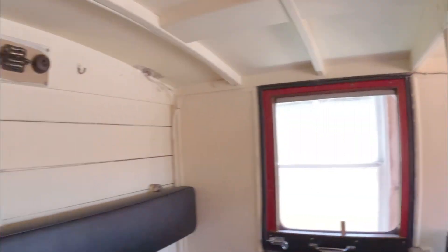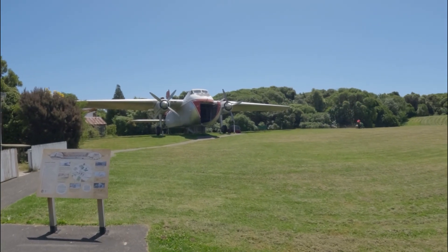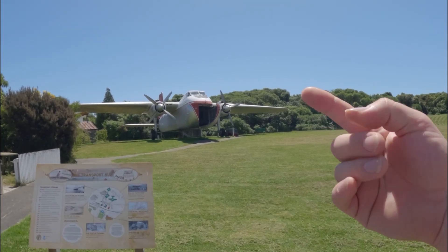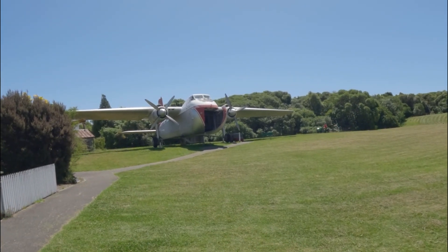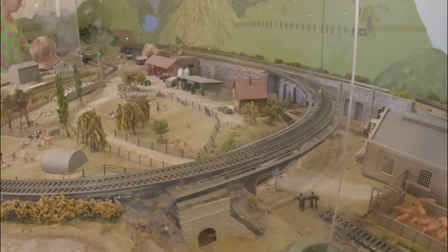I'm not going to be pushing those buttons because knowing me I'll push it and the whole thing will start going off. Check this out - I wonder if you can actually go inside there. I think you can, I can see some steps up. I'm not too sure what kind of aircraft that is. And there's also a little model railway that I want to play with in there.